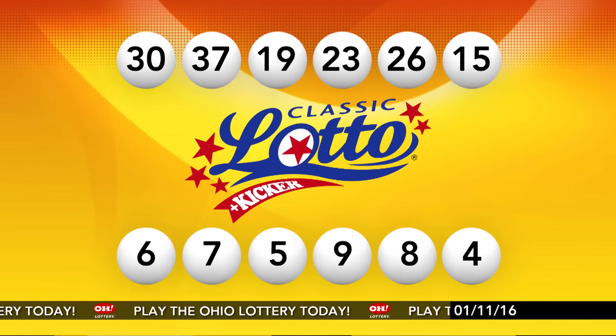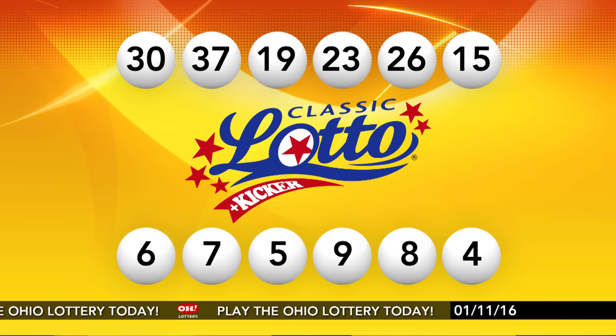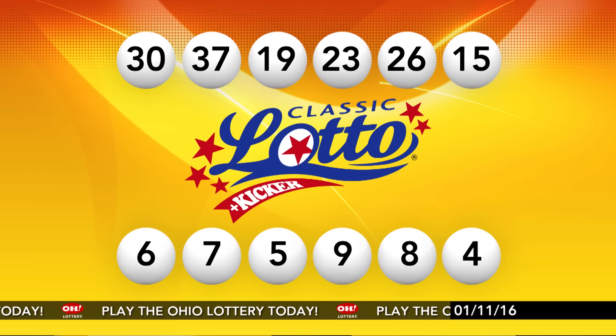Repeating tonight's winning Classic Lotto numbers: 30, 37, 19, 23, 26, and 15.